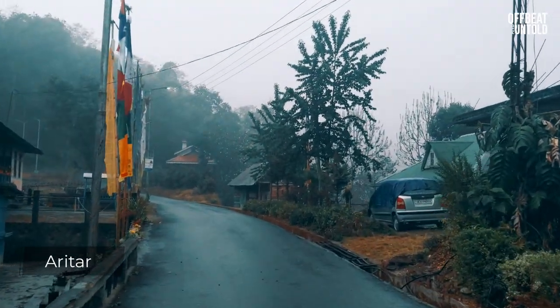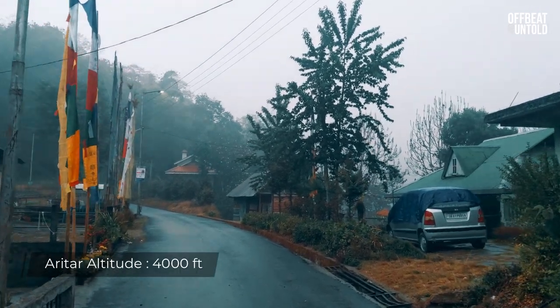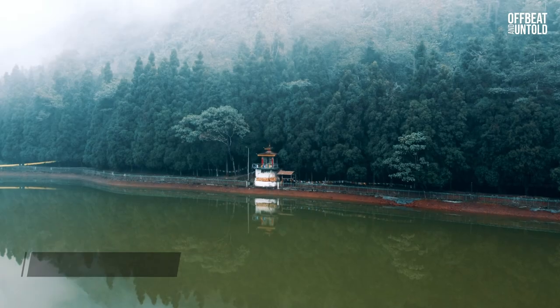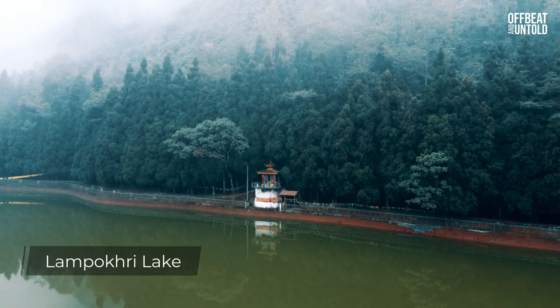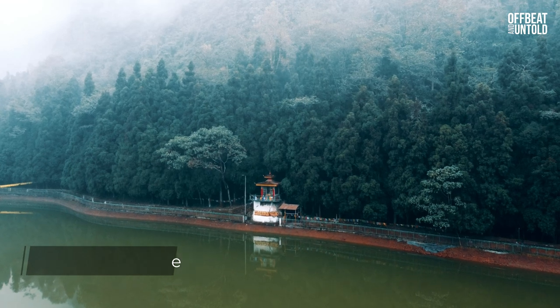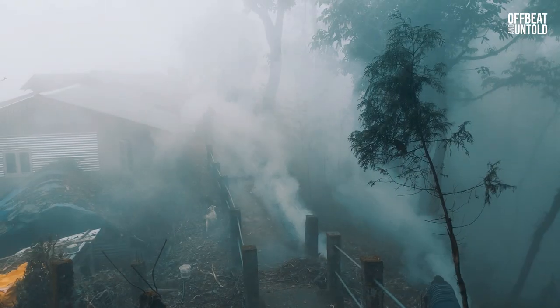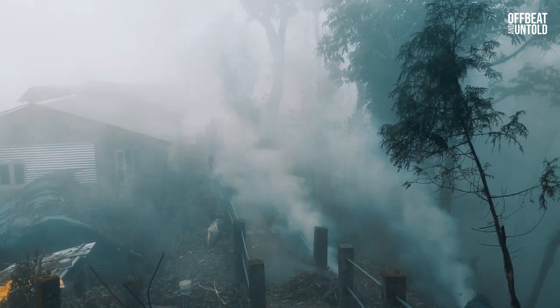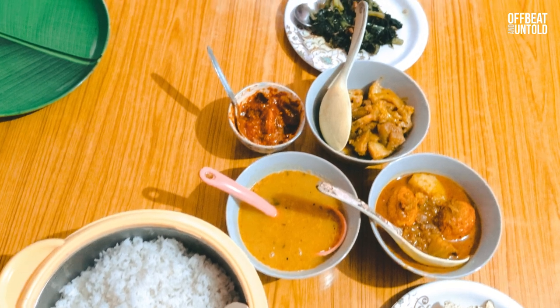On the way we passed through Rampo checkpoint. Aritar is famous for Lampokhari Lake, an artificial lake with boating facilities. We stayed at Aritar Hotel near Lampokhari.